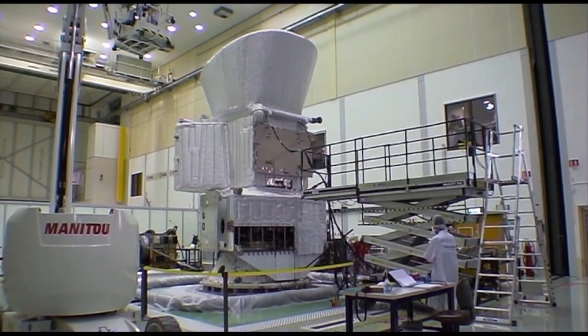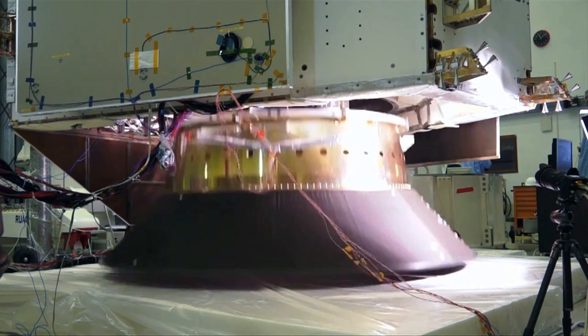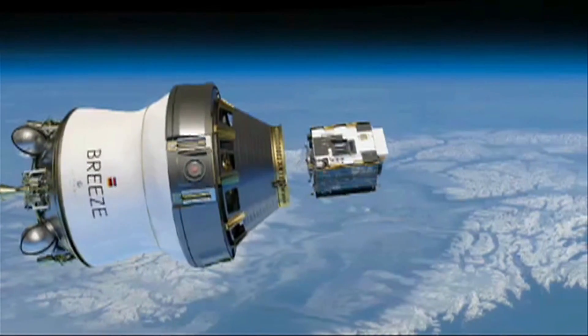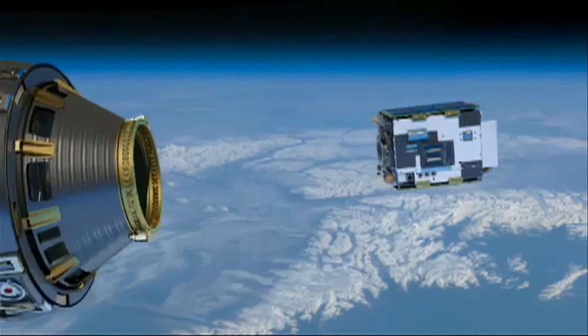Be it vibration tests for the BepiColombo mission to Mercury, or simulating the separation shock between launcher and spacecraft, innovative technology is essential. And while the Proba II spacecraft may be small — at less than a cubic metre in size — it has a big impact.